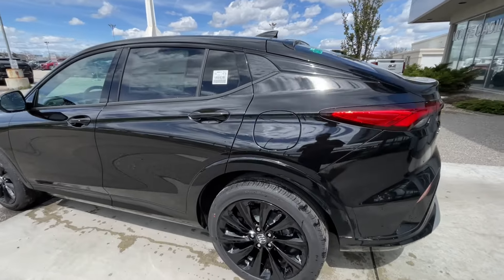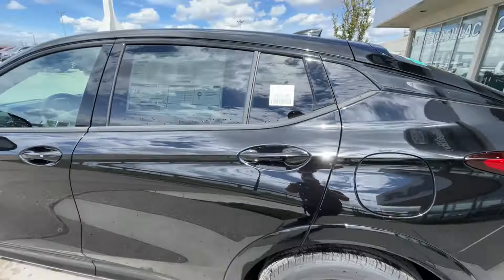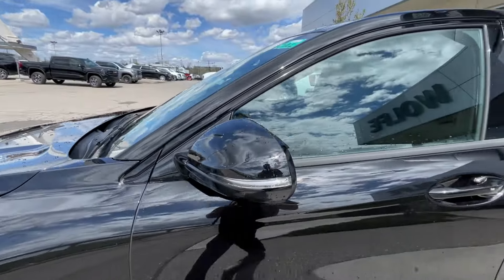Taking a look at the exterior of the Invista, starting off with the 19-inch wheels paired up with Continental ProContact tires. Moving right along, we have paint-matched door handles and blacked-out mirrors with LED turn signals.